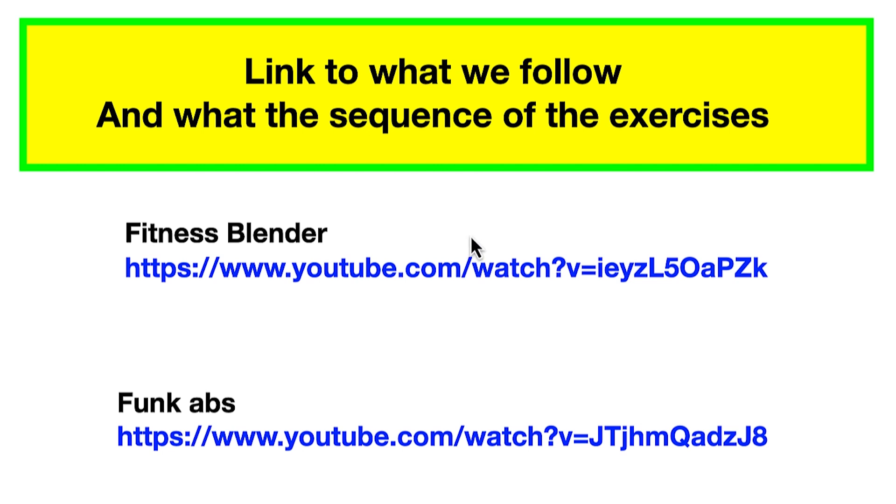So here's what we actually follow — I don't want to be stealing anybody's information. This is Fitness Blender, which we're going to be looking at today, and then Funk Roberts' Brief Ab. On another day we're going to go longer with Funk Roberts, and Fitness Blender also has some interesting things. But this is what we did on Tuesday morning.